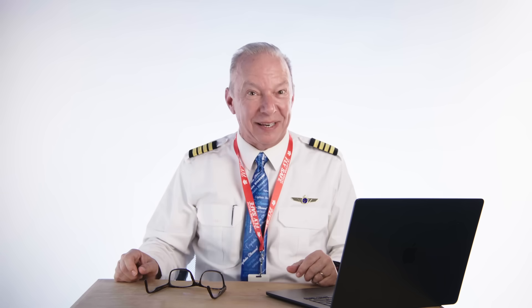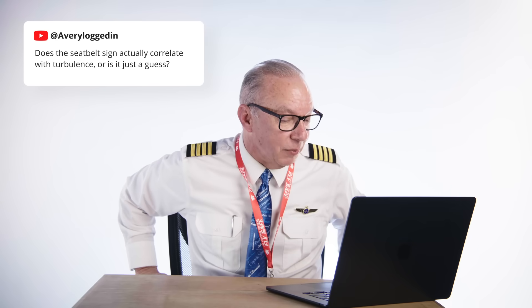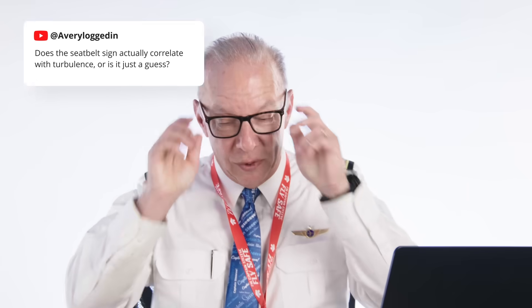I've been searching the bowels of the internet for your questions and now it's time for Ask the Captain. Does the seat belt sign actually correlate with turbulence or is it just a guess? It's turned on and off manually by me, so I have really accurate information. In the iPad age in the cockpit with Wi-Fi, I get up-to-the-minute updates on the weather and it's uncanny how accurate it really is. I can many times turn on the fasten seat belt sign ahead of time. I'm shocked at how accurate the iPad weather forecast is — it's been a game-changer for safety in aviation.